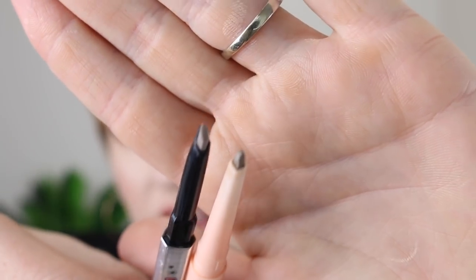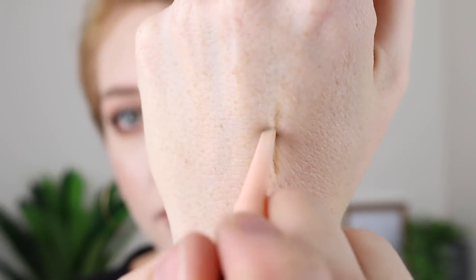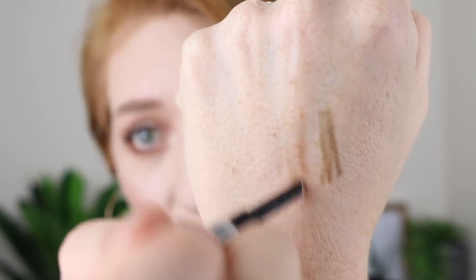It's actually a really good dupe for the Benefit Goof Proof Brow Pencil. You can see that they both have that kind of diamond-shaped tip, and then both of them come with a spoolie on the end. I actually prefer the Maybelline one because of the formula. The Benefit is in the shade one, and it is a little bit more warm toned. I actually prefer the more cool toned brow color anyway. But yeah, if you want to save yourself some money, I'd pick this one up.